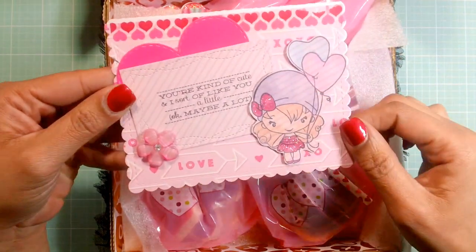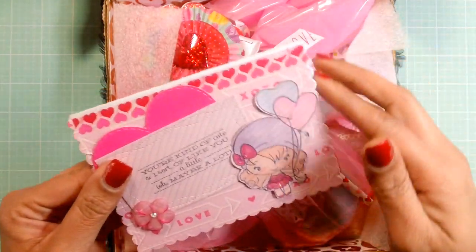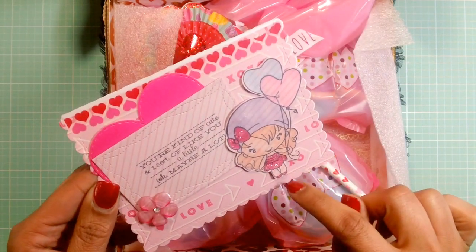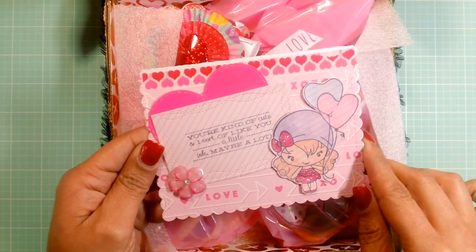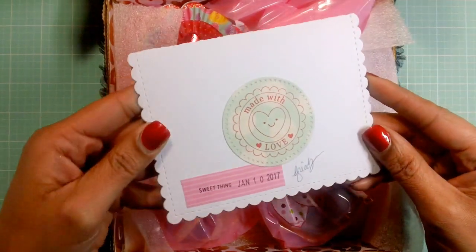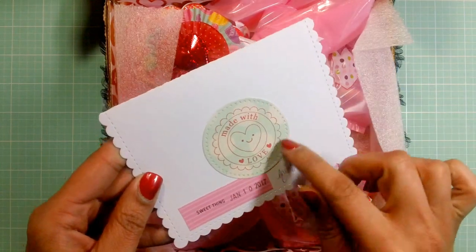Did you watercolor this? That's really pretty. And I so want this die — I believe it's a Paper Trey Ink die that makes note cards with the scallops. I really want that. But this is so cute, Erica. I love this little girl — she added some stickles to her dress, her shoes, and that bow, and it looks like she added some Wink-a-Stella too. It says 'You're kind of cute. I sort of like you a little — or maybe a lot.' That's so cute. She has her little signature there, and that stamp is from Target.